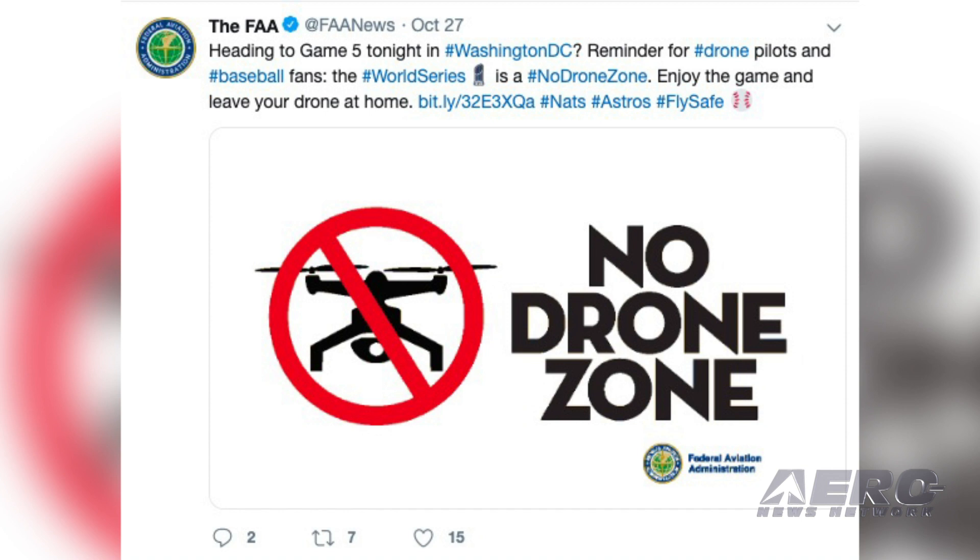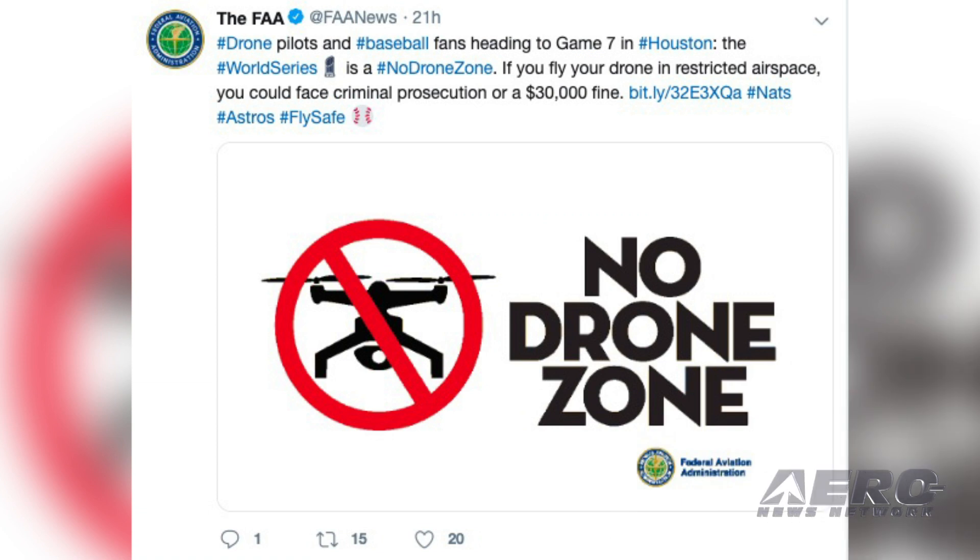The FAA has been sending out special warnings for drones ahead of the World Series. A warning for Game 5 was tweeted out even though the airspace above Nationals Park in Washington, D.C. was already off-limits, since it falls within the flight-restricted zone set in place back in 2001. For Game 7, the no-drone zone in Houston was a three-nautical-mile ring from the ground up to 1,000 feet. Violators were told they could receive penalties exceeding $30,000, as well as potential criminal prosecution.